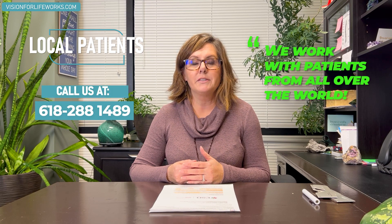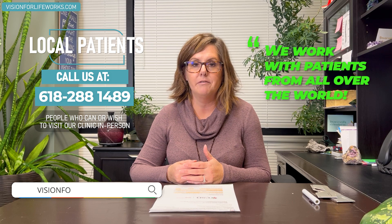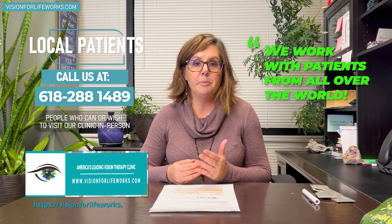Maybe you have chronic migraines or chronic headaches. If that is you and you're interested in learning more, you can give us a call if you're local at 618-288-1489. If you're not local, go to our website at visionforlifeworks.com. Your best bet there is to schedule a consultation directly and meet with me about how we might be able to help you manage your chronic headache pain as it relates to what's going on with your vision.